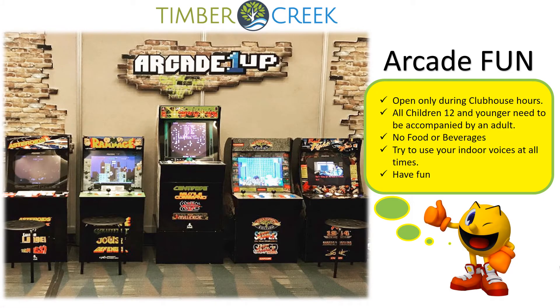The Timber Creek Arcade Room will be a fun and social spot of the community. The Arcade Room is only open during clubhouse hours. All children 12 and younger must be accompanied by an adult at all times. There will be no food or beverage allowed in the Arcade. Please use your indoor voices at all times and have fun.